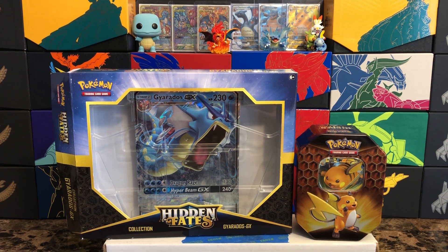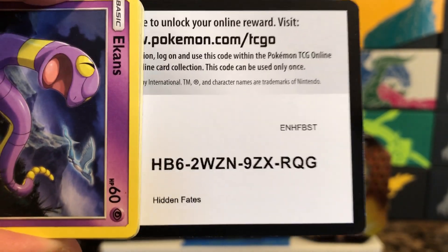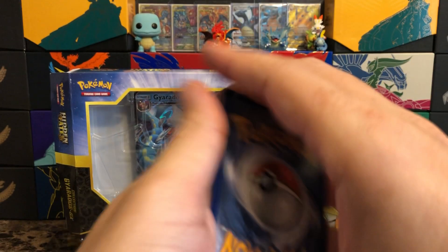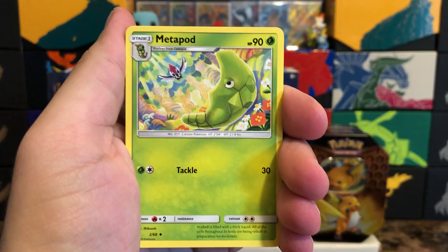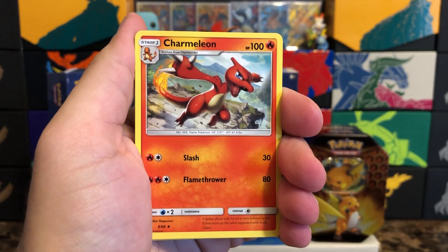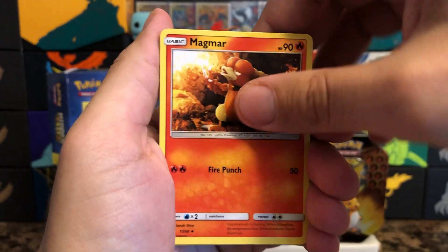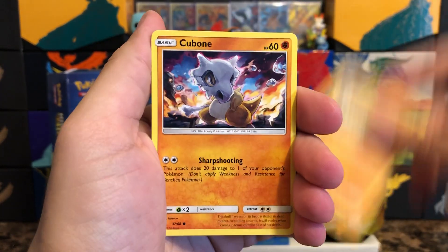The only chase card I have right now is the shiny GX Umbreon — that's literally the last card I need to complete this set. When I pull it, I'll do another binder preview showing the regular set, the Shiny Vault, and then for master set purposes I'll have all the reverse holographics in the later part of the binder. Should be pretty fun.